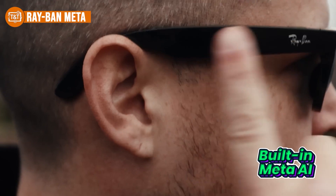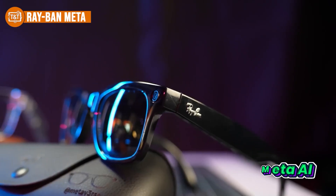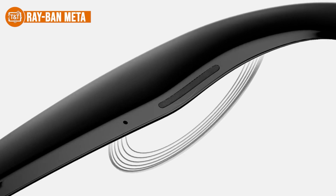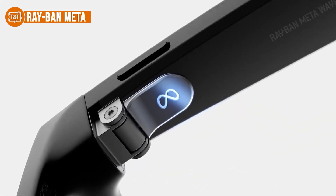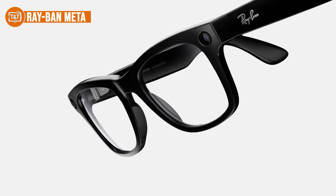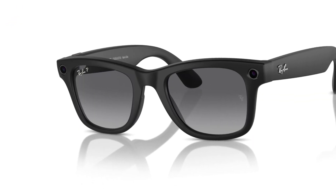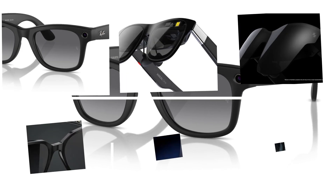What really ties it all together is the built-in Meta AI. With a simple tap, you can ask it to take a picture, read QR codes, or even jump into a video call — all from your glasses. The sleek, lightweight frame manages to hold all this smart functionality without losing the classic Ray-Ban look. All in all, this is one impressive pair of smart glasses that manages to do it all effortlessly.